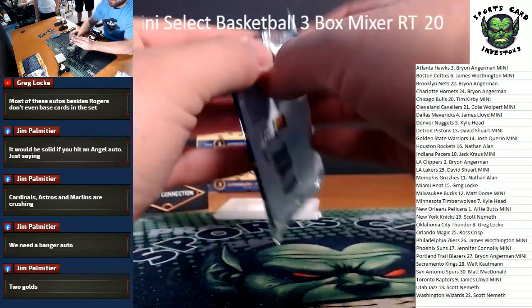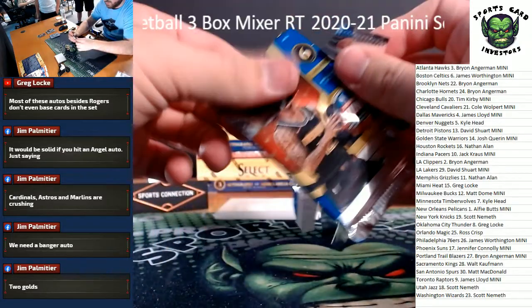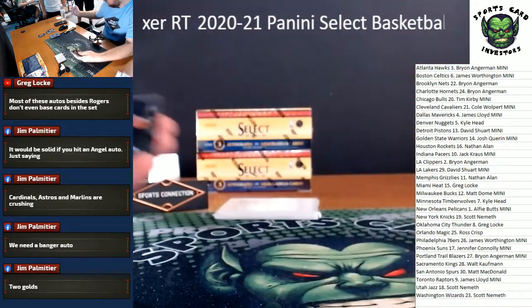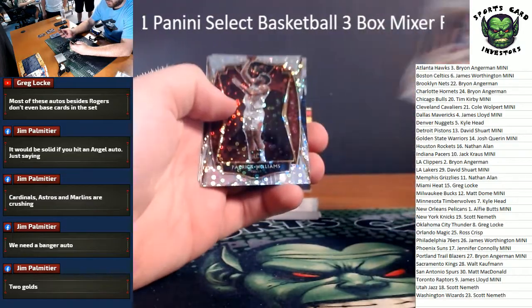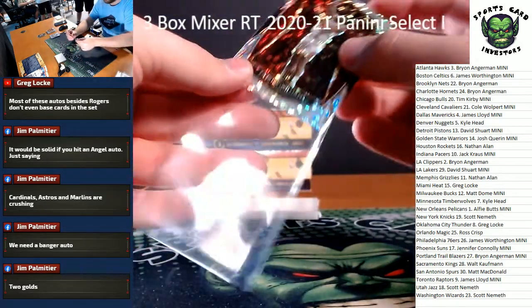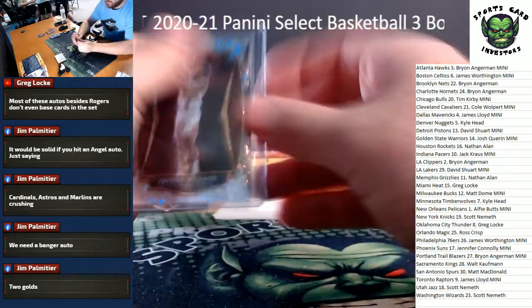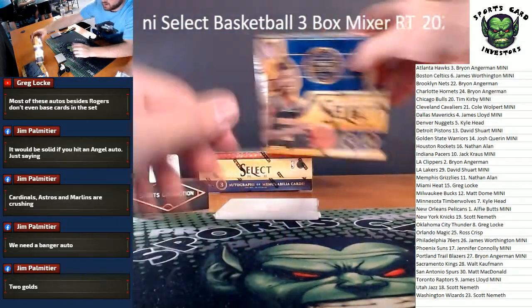Kyle - head there you go Kyle, Minnesota! Last pack of the hybrid, one more number card. Isaiah Joe rookie, Patrick Williams - not bad for the Bulls. Premier level disco for Chicago.